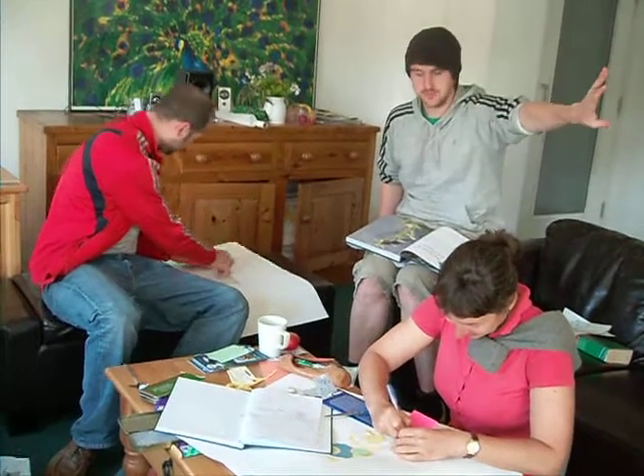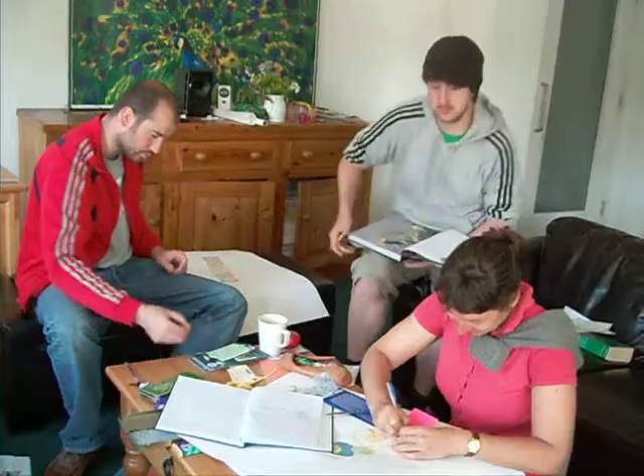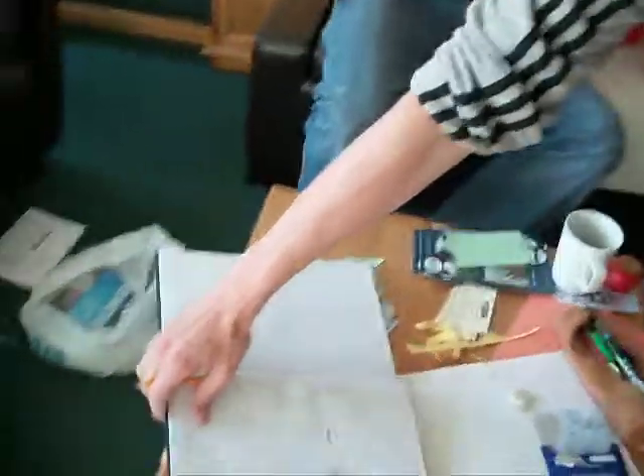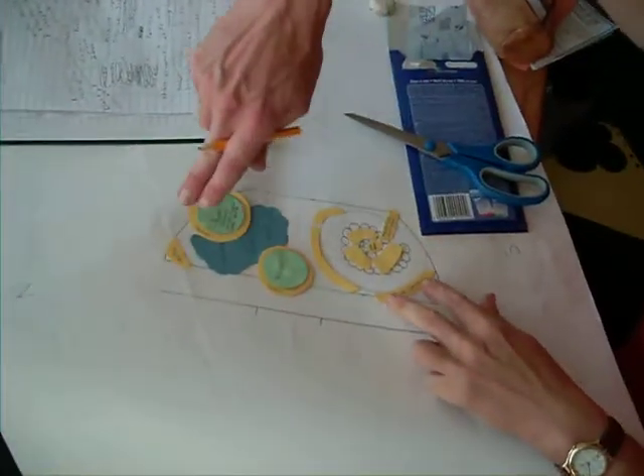So on this side, when you come in initially, you will see this one here. This would be the view coming in. This is the north side and the south. You come in from the south.